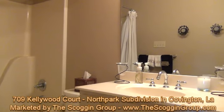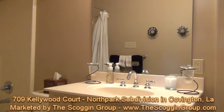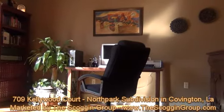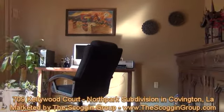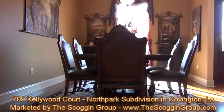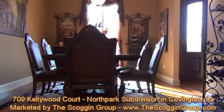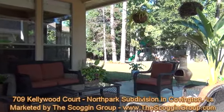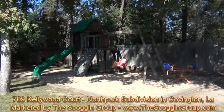The luxury continues with the serene covered brick patio overlooking an oversized backyard with private children's play area. Close to shopping, restaurants, banking, and minutes to the causeway bridge, 709 Kellywood Court is a home that has everything plus more, and is one that should not be passed up.